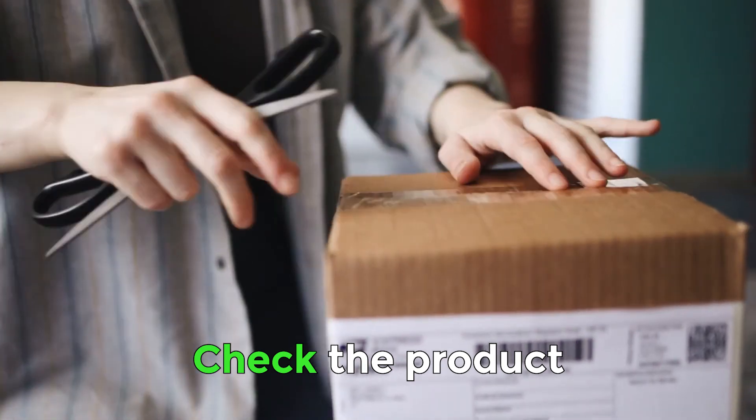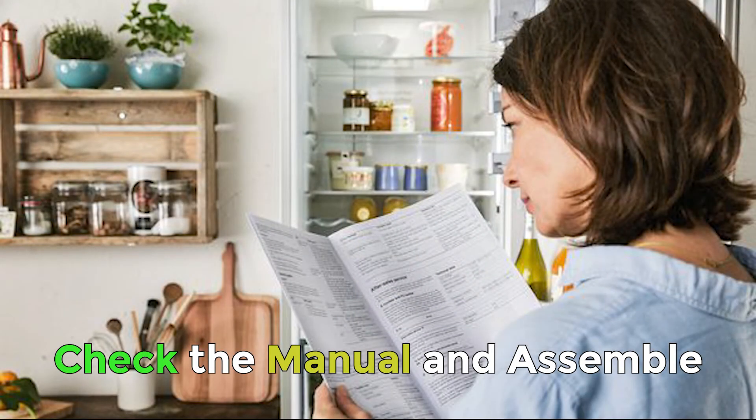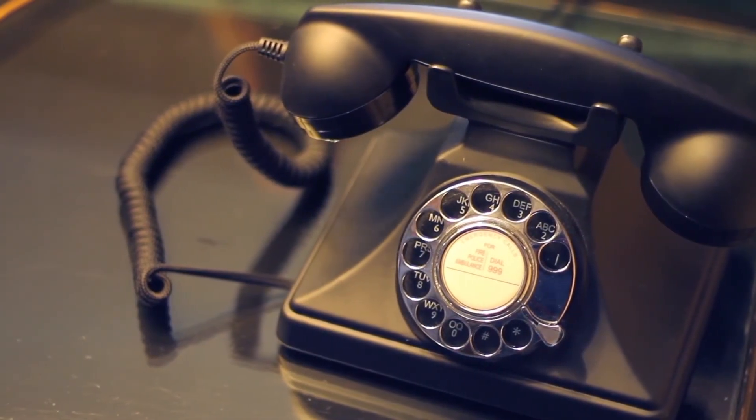Number three: once your purchase arrives, check every part that needs to be included. You should also look for an instruction manual and assemble it accordingly. If something is wrong or missing, contact the seller immediately and tell them about it. As the buyer, you should always be positive since sellers are also trying their best to solve your issue and help you in the way they can.